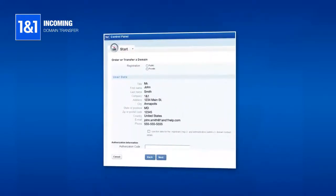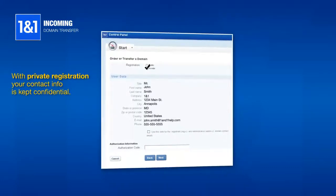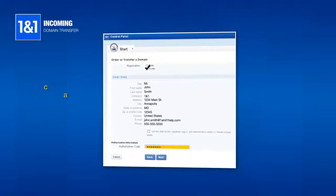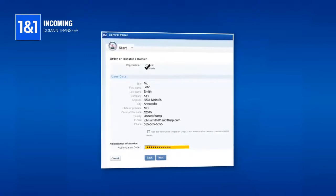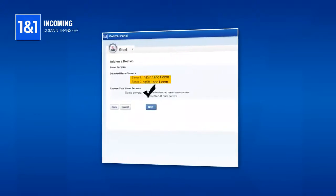Select whether you want to register the domain publicly or privately. With private registration, your contact information is kept confidential. Enter the authorization code you obtained from the current registrar and click Next. Here you will see the current name servers used for the domain. Select to use the 1&1 name servers and click Next.